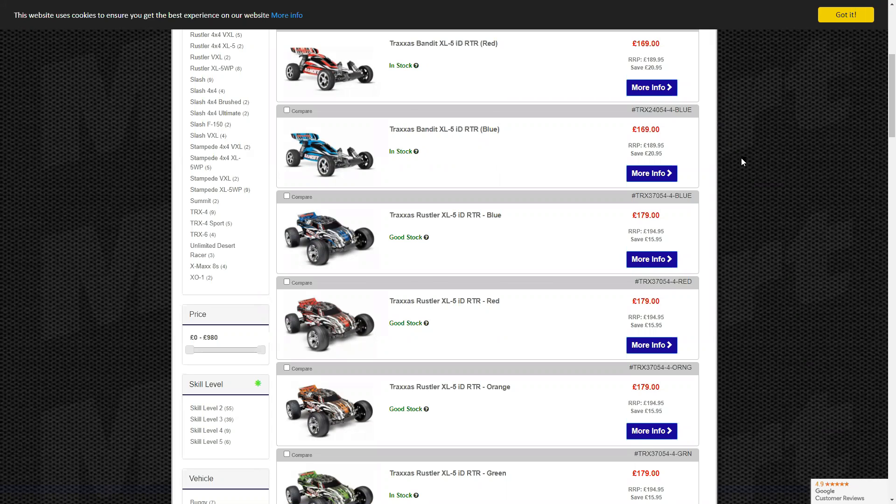So, what's your opinion on the Bandit? I'd say it's quite a good beginner's truck, especially the VXL. I actually read a Traxxas catalog and it said it was quite good for beginners and quite a nippy little thing. But I also want to ask: what would you say your personal favourite Traxxas is?